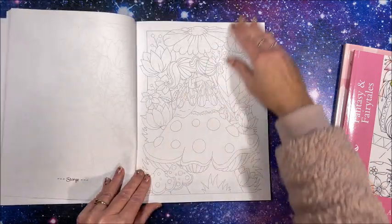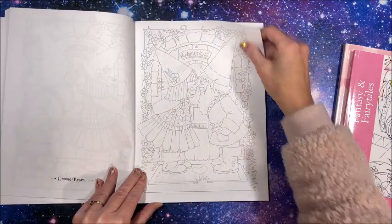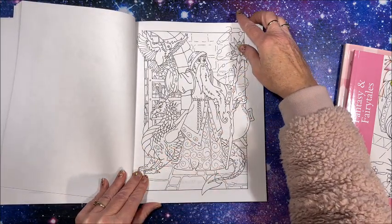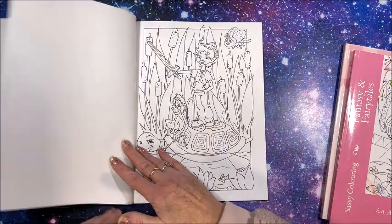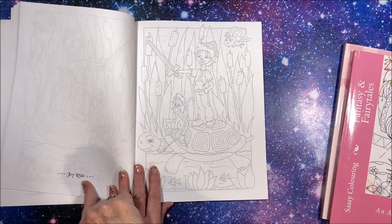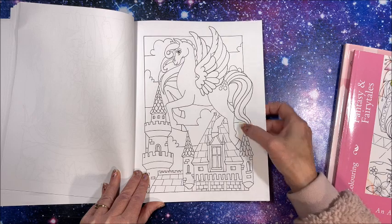Oh, I'm loving this book already — the gnome home! I will link all three of these books down below in the description as usual. We have our wizard. On the reverse of the darker line art you'll notice there is a name for each picture. It's still technically single-sided, so you could use your alcohol markers, and it is thicker line art.